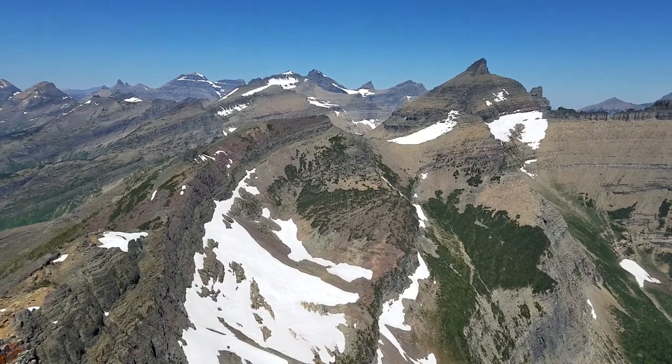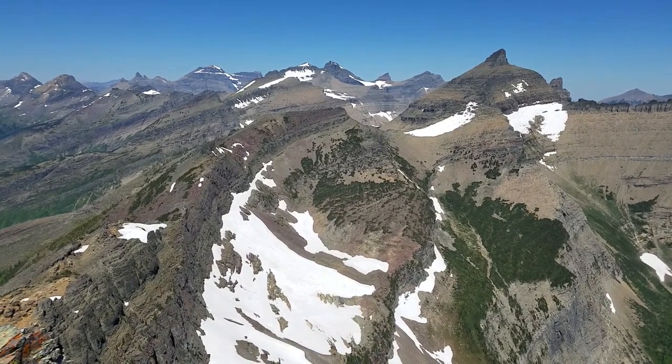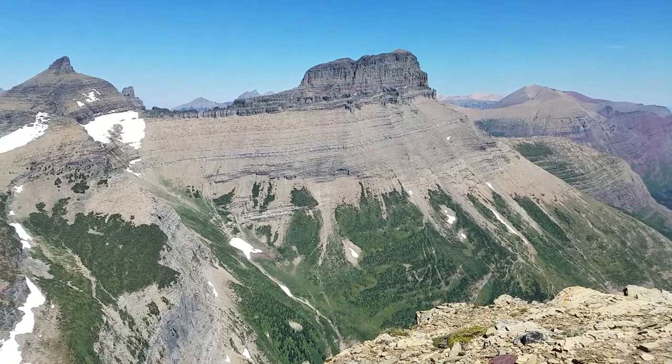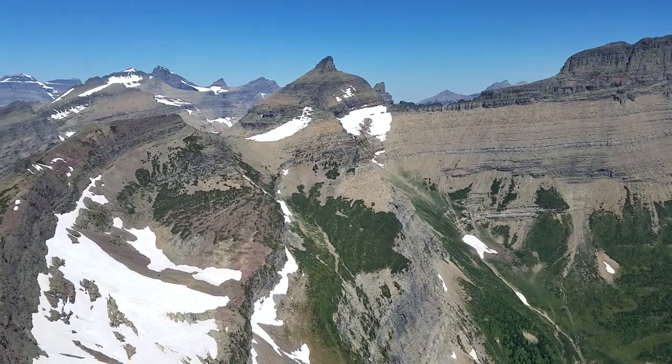Hello everybody, here we are on Swift Current Mountain. This is Dave and Shannon with EnjoyYourParks.com and we're on the summit of Swift Current Mountain. It's a beautiful day and I'm just going to give you a tour of this incredible place.